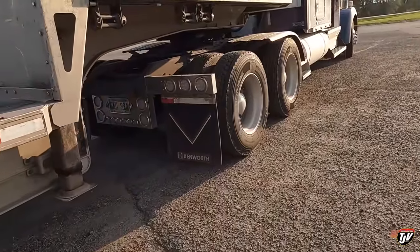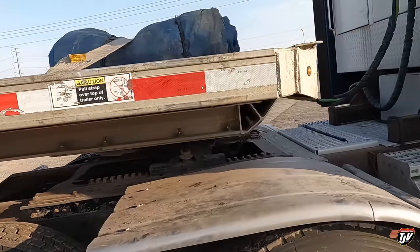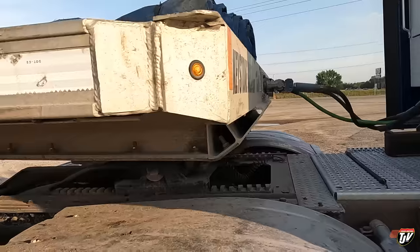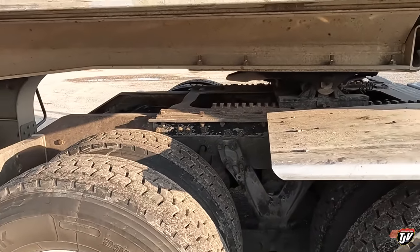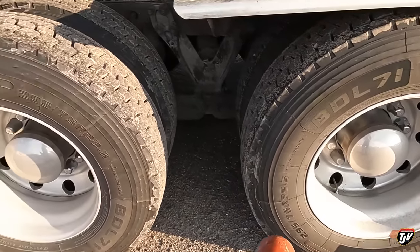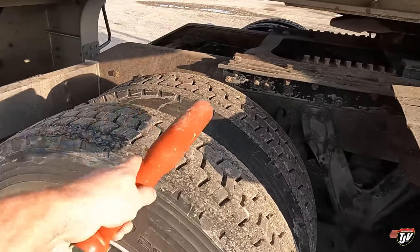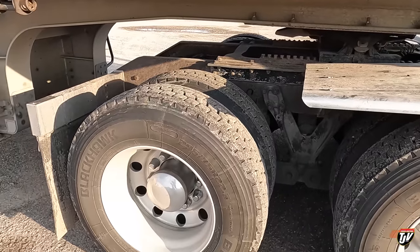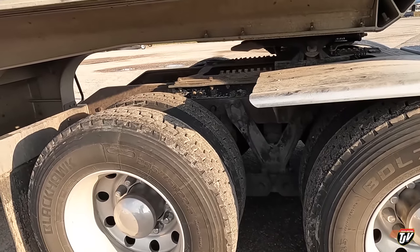My rear axle usually wears down faster than the front axle. I have my fifth wheel as far forward as I can, leaving enough space for the trailer to turn when I make corners. But the fifth wheel is more over the front axle than the back. So when I have weight on my truck, it plants this axle onto the ground, and when I make corners, this axle kicks out and slides more around corners, making these tires wear faster. So I've got to rotate them every now and then to make sure they all wear evenly. Except for that one over there — I don't know what's up with that one.